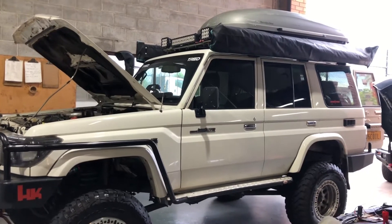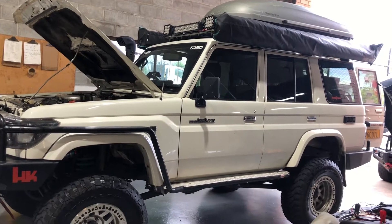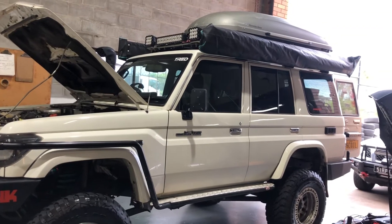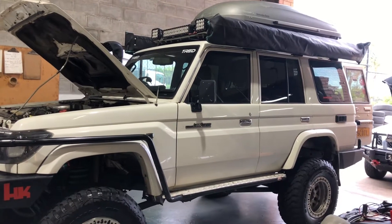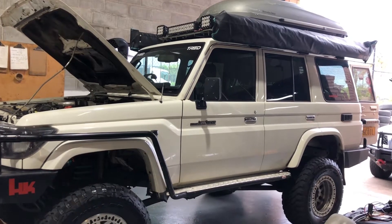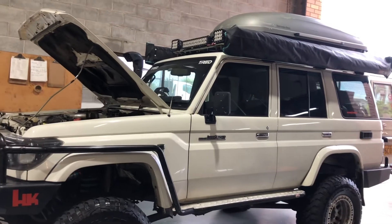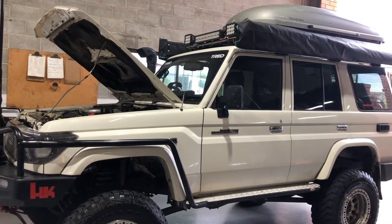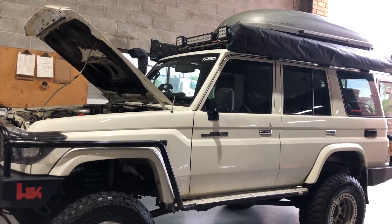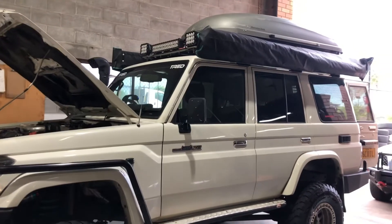Hello again. My name is PK. I am from PK Auto Mechanics, Brisbane, Australia. I have a very interesting vehicle to show you today, which is a 2016 Toyota Land Cruiser. It is a model code called VDJ76R, which has a 4.5L turbo diesel engine in it and a manual 6-speed gearbox.